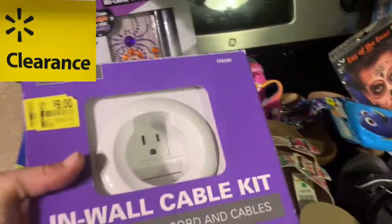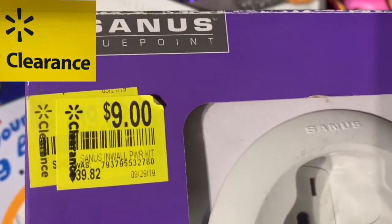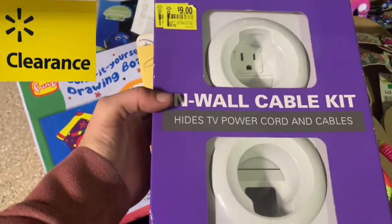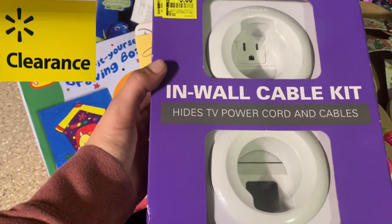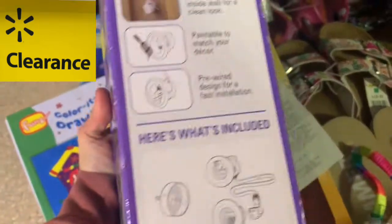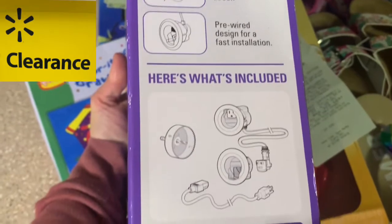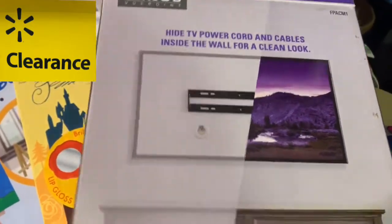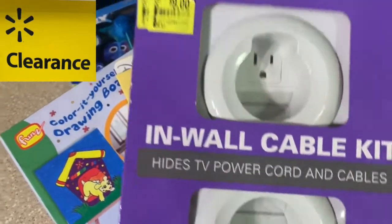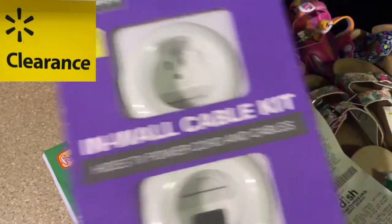Now for Walmart — this is a Walmart find right here. Look at the prior price; it was clearance down to $9. I've seen these before but never got one because I didn't want to spend 50 bucks. It's an in-wall cable kit that I found on clearance at Walmart. The directions look a little complicated to install, so I'll probably wait for my dad to put it in. But basically it hides the cables from your TV and electronics — really, really nice. Excellent cheap clearance find that we will definitely use.